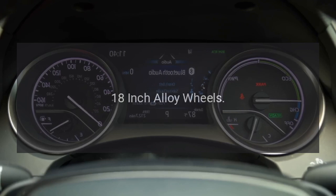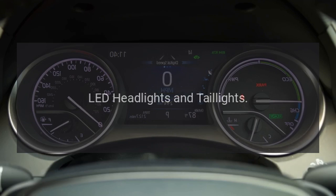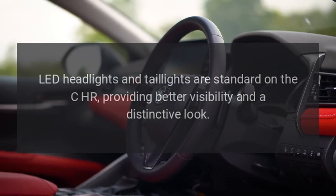18-inch alloy wheels: The 2018 CH-R rides on 18-inch alloy wheels, giving it a sporty and stylish look. LED headlights and taillights are standard on the CH-R, providing better visibility and a distinctive look.